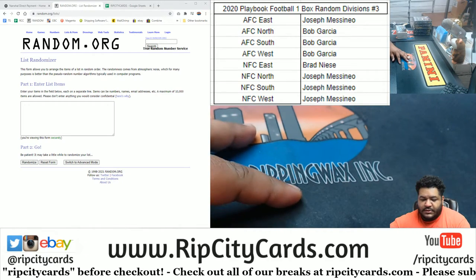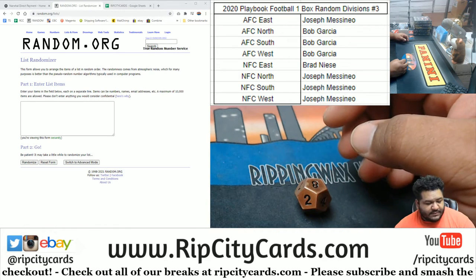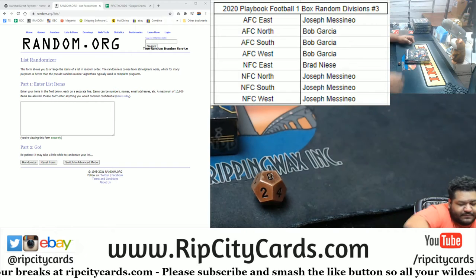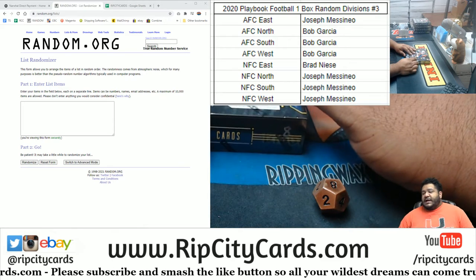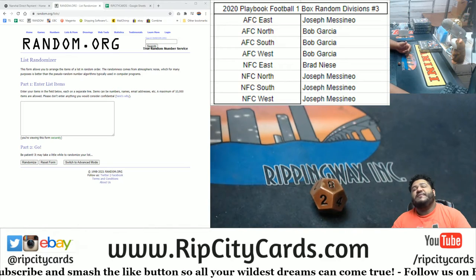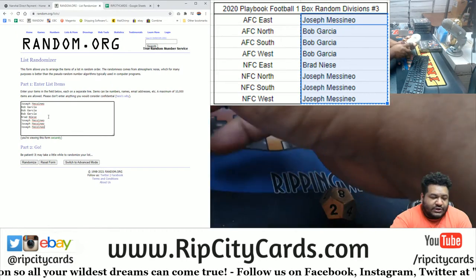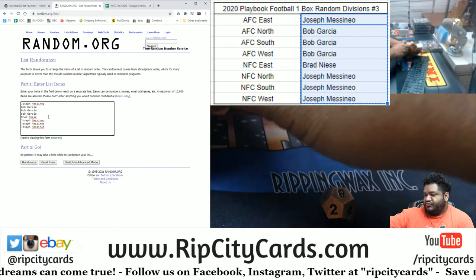Alright, let's random this. We're gonna go eight times and it's actually pick box number eight — why not. Thank you. We're gonna random the names in the divisions eight times too, so as always, good luck everybody, thank you.